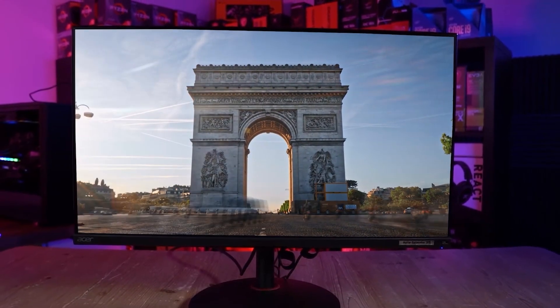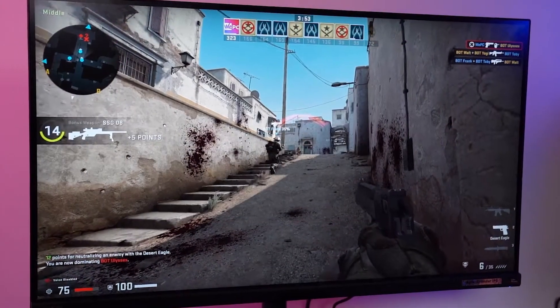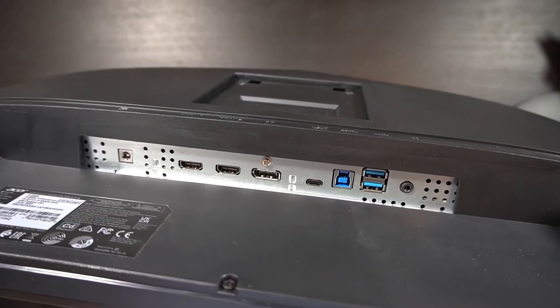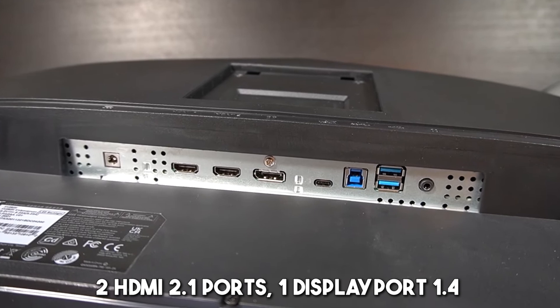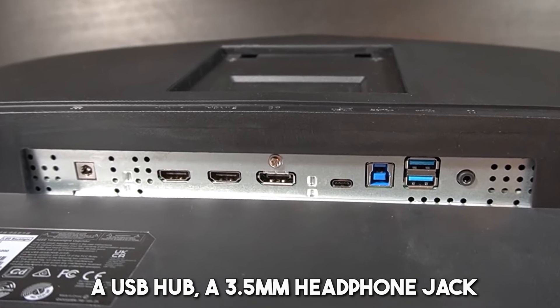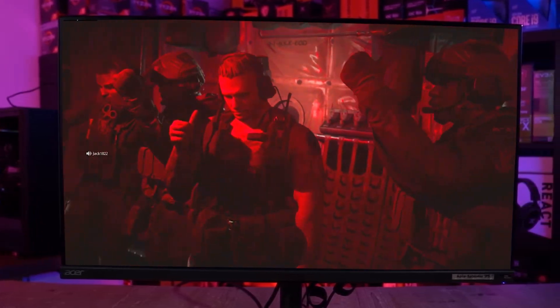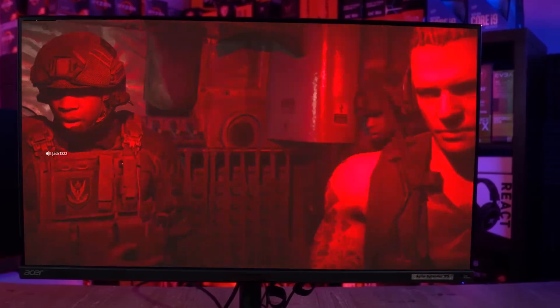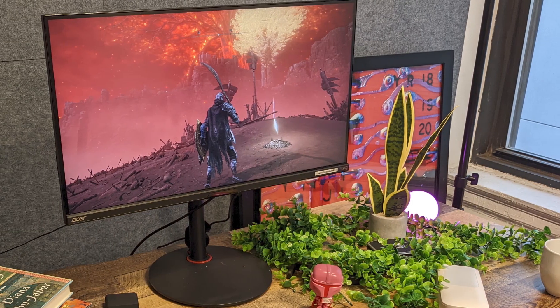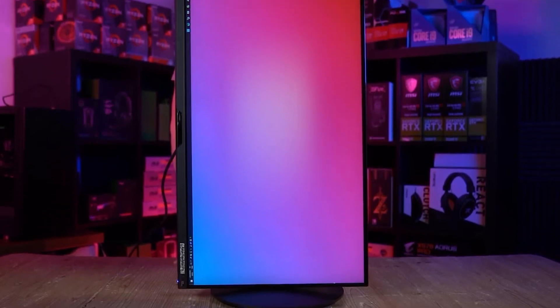Its versatility extends beyond gaming, making it an excellent choice for watching films, TV, and other video content. With a sleek design featuring thin bezels, the monitor boasts a set of connectivity options, including two HDMI 2.1 ports, one DisplayPort 1.4, a USB hub, and a 3.5mm headphone jack. The inclusion of FreeSync Premium and a rapid 1ms response time ensures smooth and tear-free gameplay, catering to the demands of competitive players. While the Acer Nitro XV282K commands a higher price point, though not a substitute for a TV due to its 28-inch size, its performance-tailored specifications and impressive display clarity make it an excellent choice for discerning gamers and content consumers alike.